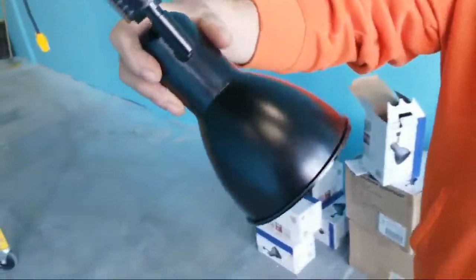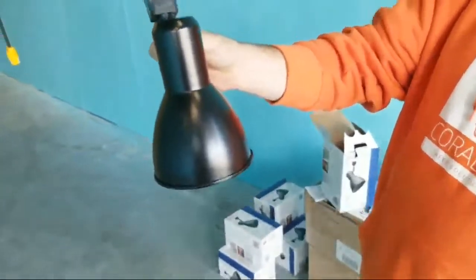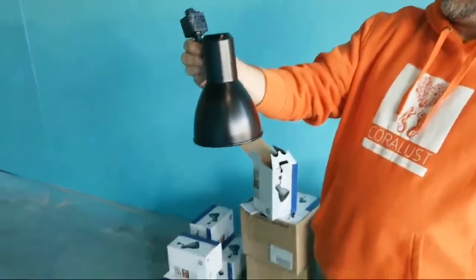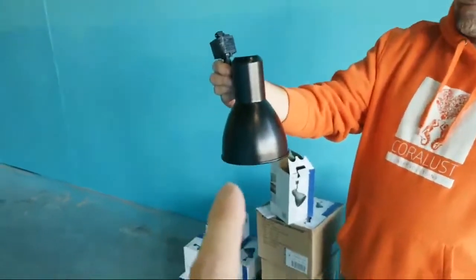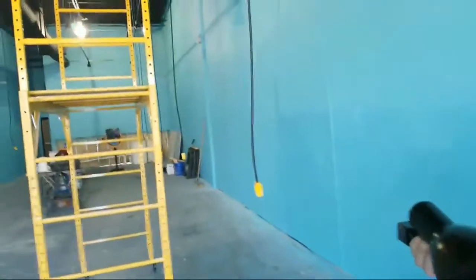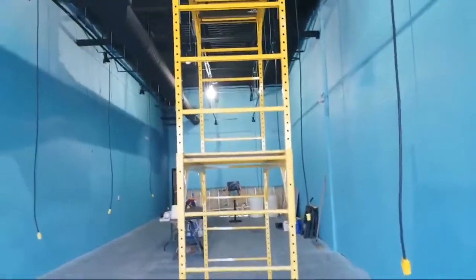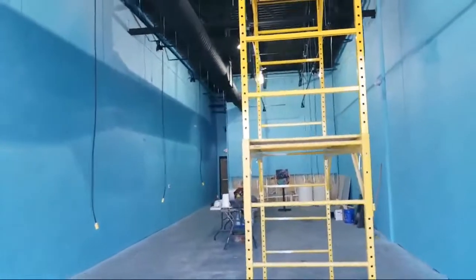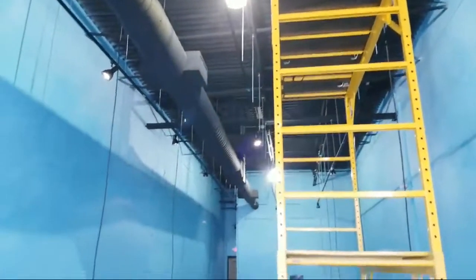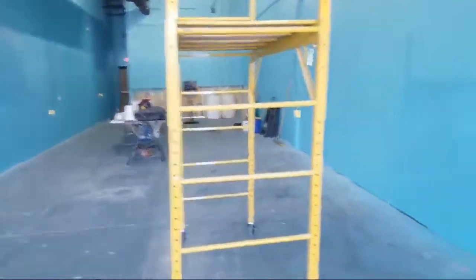There are our new track heads — track lighting. What's crazy is we shopped around and out of everyone, including online, Lowe's beat them all on price. That was pretty amazing. I try to support local small businesses, but I just couldn't afford the price difference at this moment.